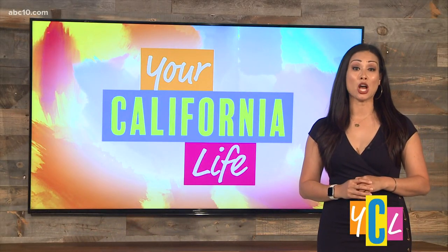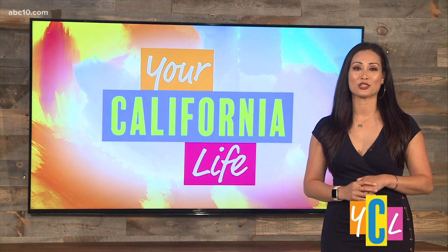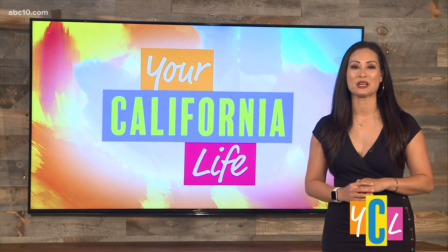A Sacramento High School student is taking top honors in an international art contest called Science Without Borders. Mira Loma High student Michelle Yang joins us this morning to give us a better picture of her winning piece and how she draws inspiration for her artwork. Welcome to the show, Michelle.